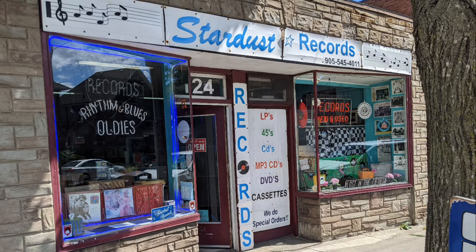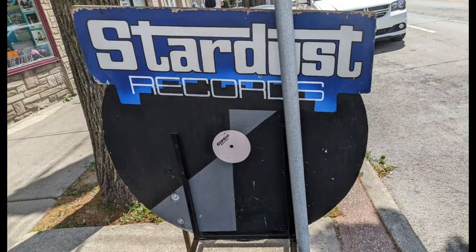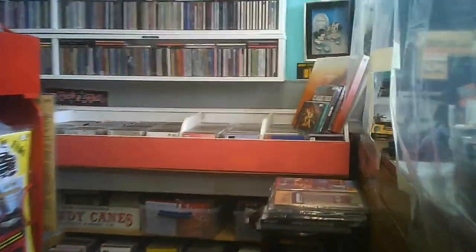This time it's Stardust Records on Ottawa Street in Hamilton. It's used equipment, used discs. They have magazines and 45s and LPs. And so you can see they're nicely organized. There's some really cool cover art though.